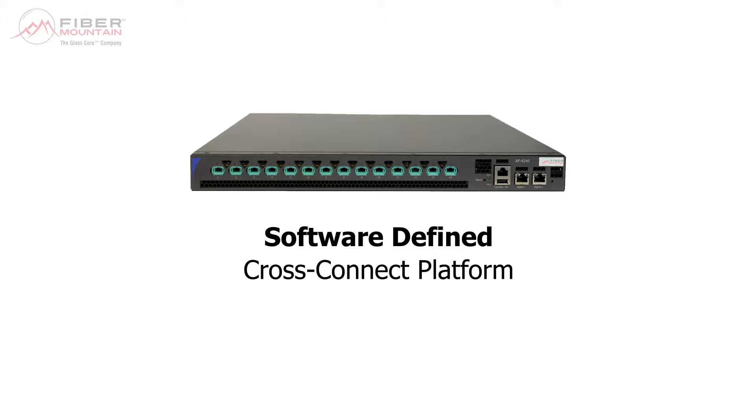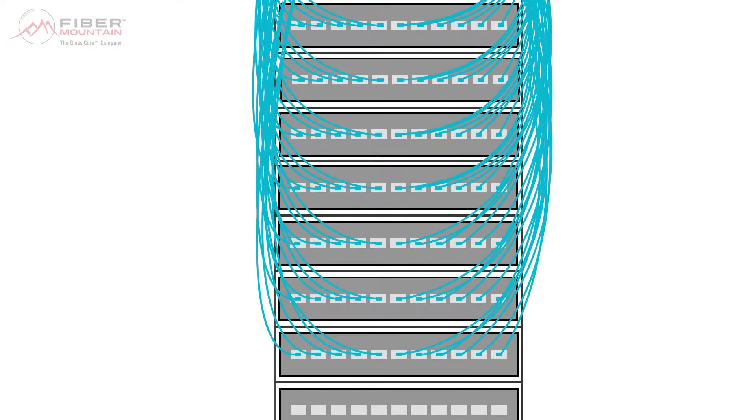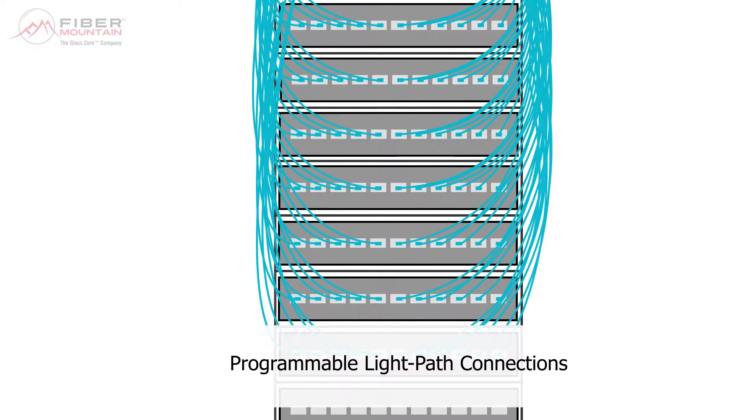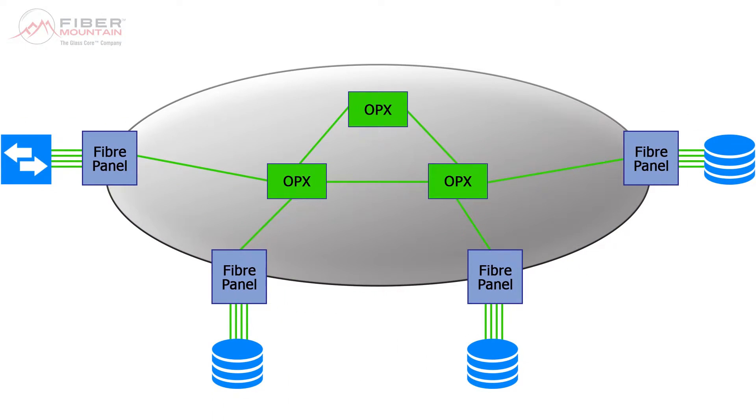Once installed, the OPX has no need for human hands to manually manage patch cables, as the platform is made up of programmable light path connections. This means that via remote software, you can configure and reconfigure connections as many times as you need via your remote digital platform. The unique intelligence of the OPX GlassCore allows you to network multiple OPX boxes together to form a mesh of physical fibre connectivity.